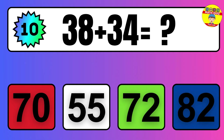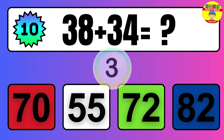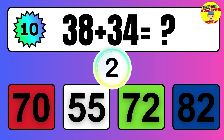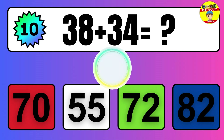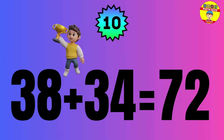Question: 38 plus 34 equals what? The answer is 38 plus 34 equals 72.